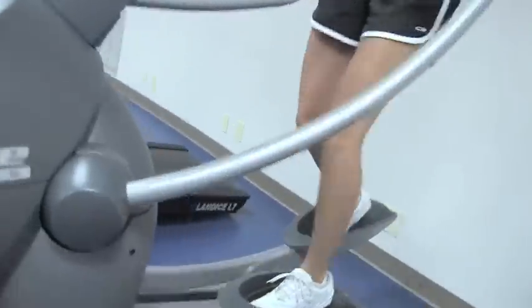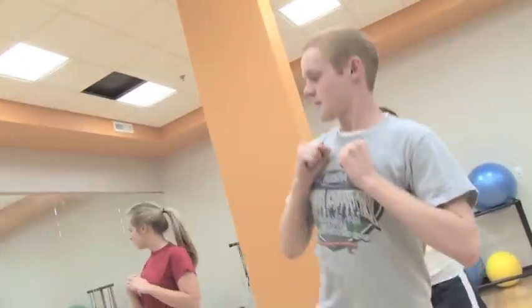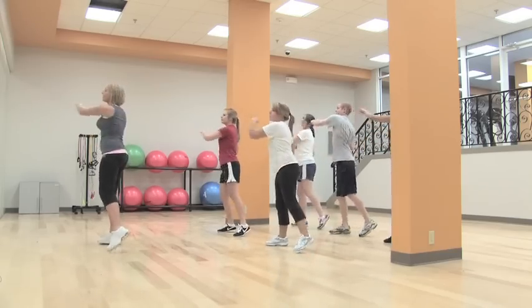We are committed to providing our students with healthy activities. At our fitness center, you can get in a cardio workout or lift weights. Once you take our orientation class, you can use the fitness center anytime. We also offer fitness classes led by certified personal trainers at no cost to students.